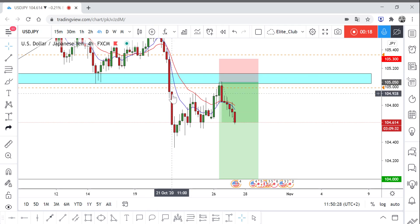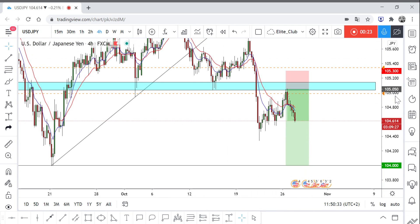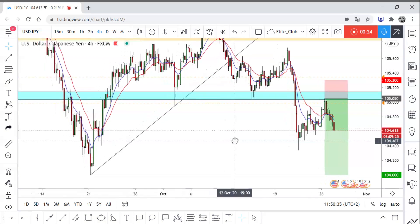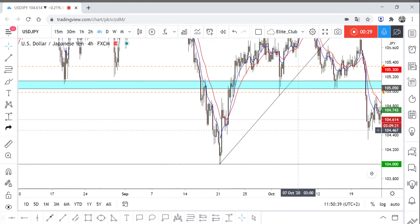that broke this strong area of support. As you can see, it's a historical area for USD/JPY and it pushes the price every time to the upside.